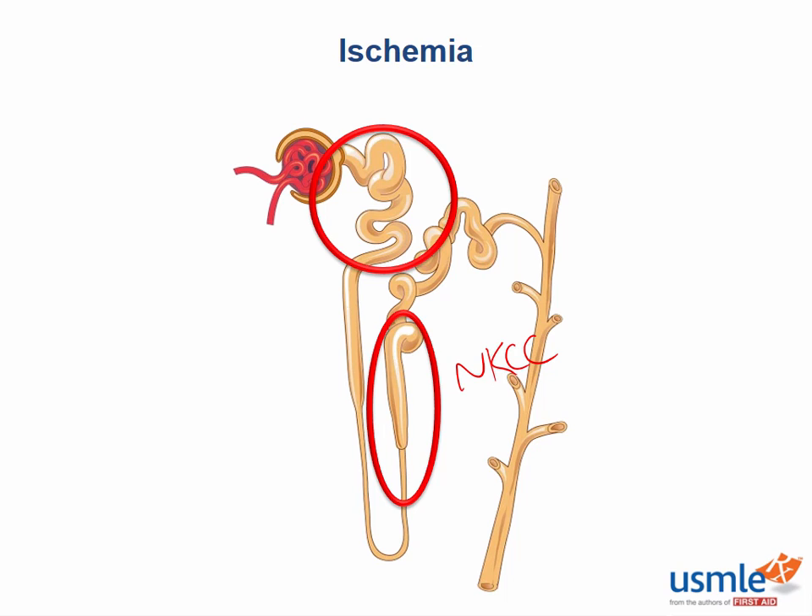Is the thick ascending limb permeable to water? No, it's not. The thick ascending limb is not permeable to water, and that's what establishes the concentration gradient in the kidney. This is the same pathophysiology as ischemic colitis — a demand ischemia where there's more oxygen need than blood supply can provide, and as a result ATPases fail. If you performed a urinalysis, the areas of necrosis cause cells to slough off and form a muddy brown cast, which is pathognomonic for acute tubular necrosis, or ATN.